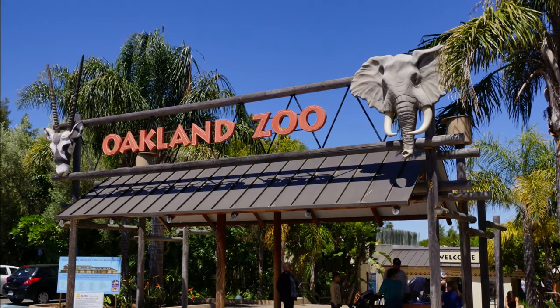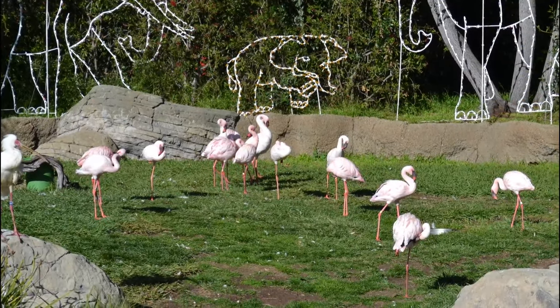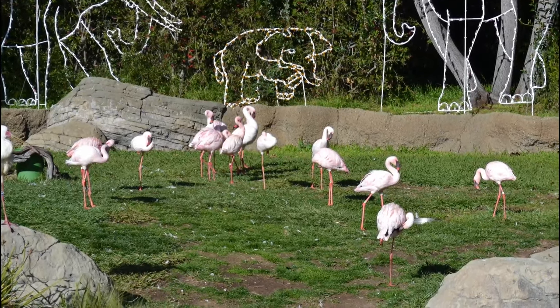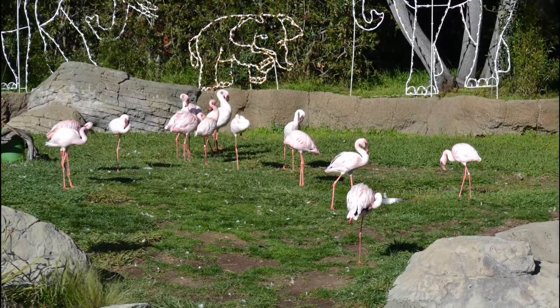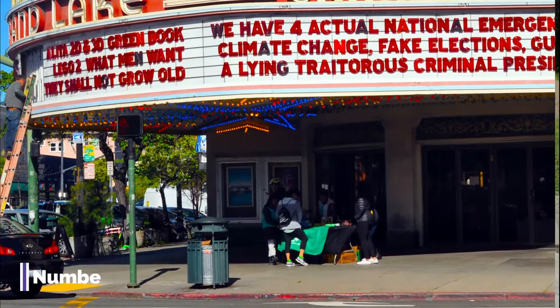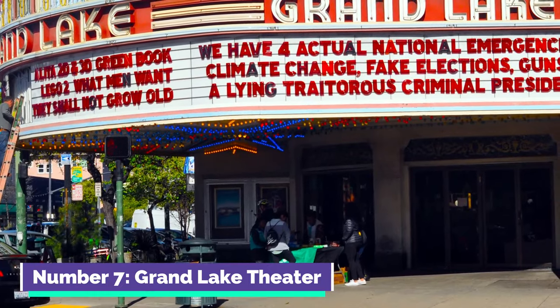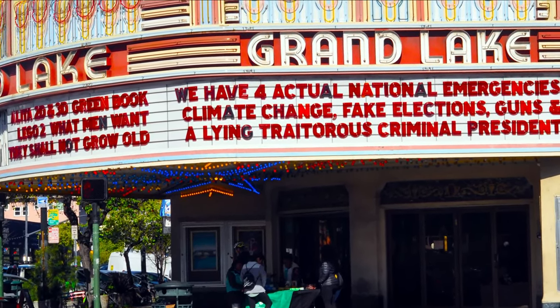Number six: Oakland Zoo. The Oakland Zoo is a family-friendly attraction featuring a wide variety of animal species from around the world. With a focus on conservation and education, the zoo offers interactive exhibits, wildlife presentations, and opportunities to engage with animals up close, making it an enriching experience for visitors of all ages.